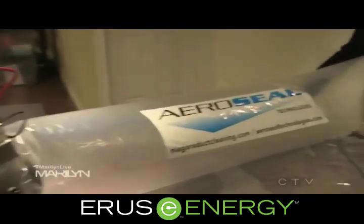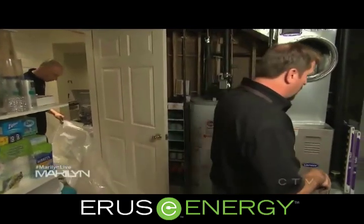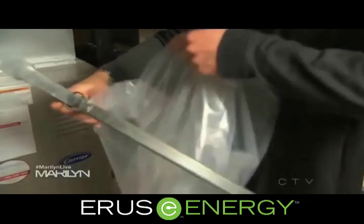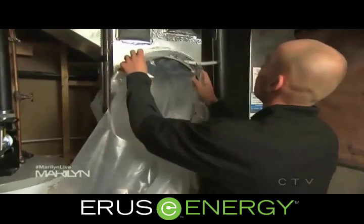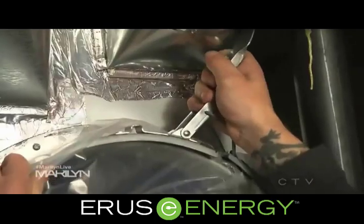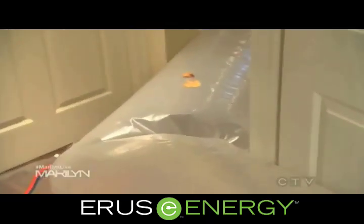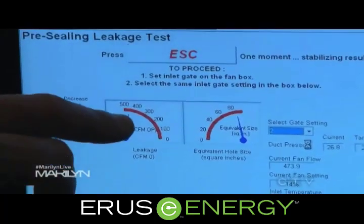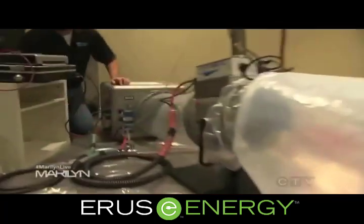I've got my friends here from AeroSeal. First they do a test to see how much leakage there is in the system. Then they plug all the vents, put in some filtration systems around the house, and connect a pipe to the main plenum of the furnace. They inject a mist with high pressure throughout the whole system. Here we're anticipating at least a 90% reduction in the leakage in the system.